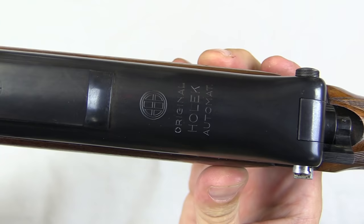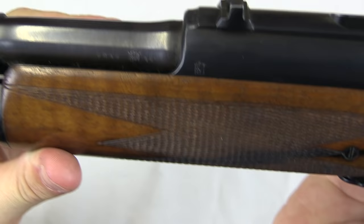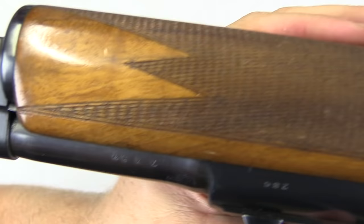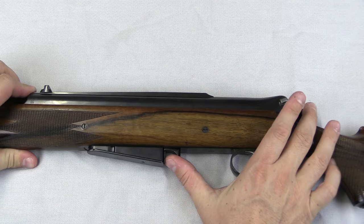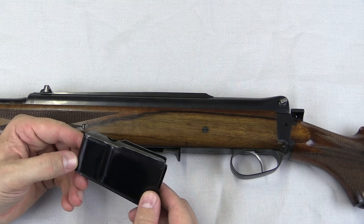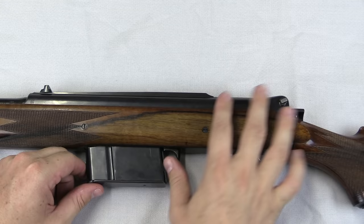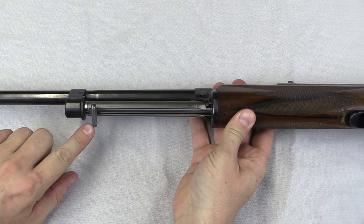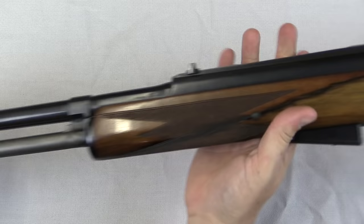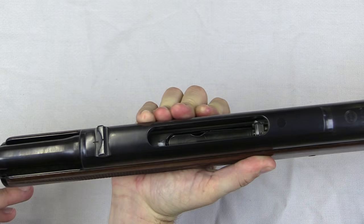Starting with the markings: we have "Holek Automat" and his circular logo. We have some proof markings on the side, and on the opposite side the 7x57 calibre mark along with serial number 286. The magazine release is very simple — pull it back, pull the magazine out. It looks like it holds two or three cartridges, maybe 2+1 or 3+1 with one in the chamber. It's a sporting rifle, you don't need a big magazine. The charging handle is up here attached to the front sling swivel — push this back and that charges the bolt.